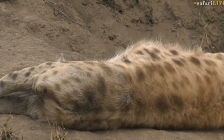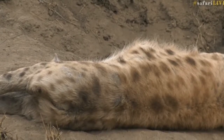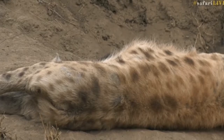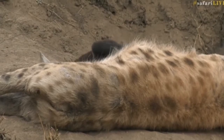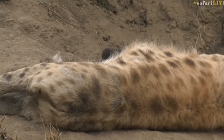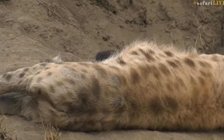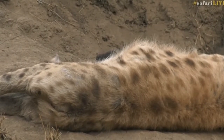It's very peaceful here at the moment around the den. It's a cool morning, still overcast with filled cloud cover. Elizabeth, you said you were so hoping to see these hyena cubs, and I'm so glad you are watching and we are able to show them to you.